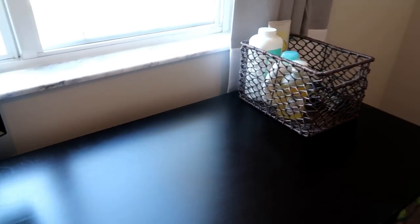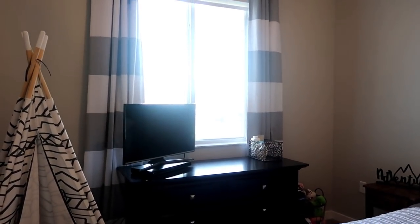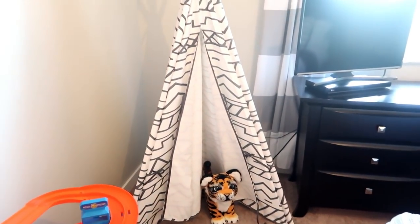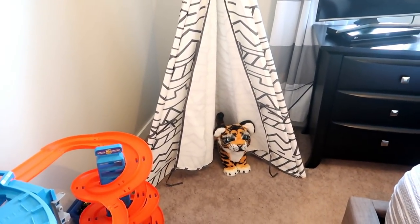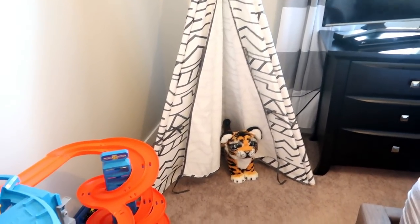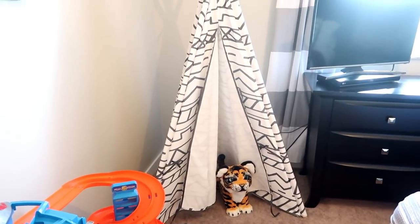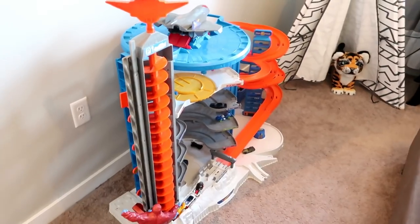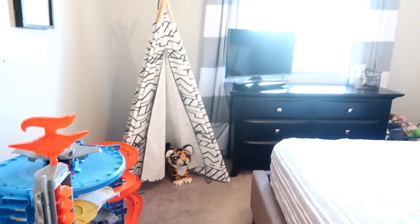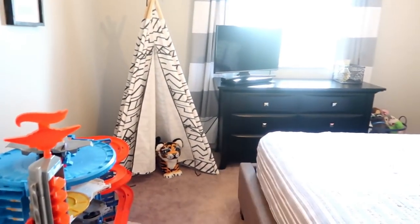The curtains are from Pottery Barn and they're blackout curtains, so it gets really nice and dark in here. On this side I have a teepee from Target. In there he just has a little tiger that moves and roars. He loves to get in here — he and his sister play hide and seek and read books in there, so I'm really glad I got the teepee. The biggest toy he has in his room is this Hot Wheels garage, which he loves playing with.